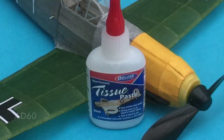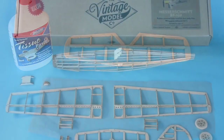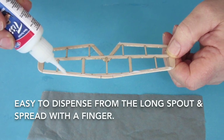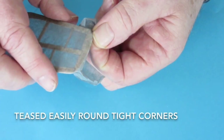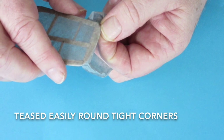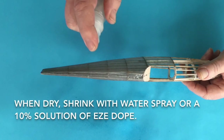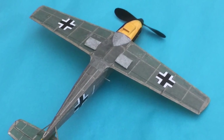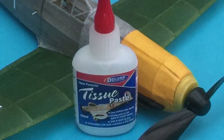Deluxe Materials Tissue Paste — a clean and safe way to apply all types of tissue to balsa-framed model aeroplanes. The new Tissue Paste is easy to dispense from the long spout, easy to spread with a finger, and is designed to hold well around corners where it is teased easily around tight corners. The tissue is slid into position and wrinkles are easily removed. After drying, apply water spray or a 10% solution of Easy Dope in water for shrinking. When dry, the paste allows the tissue to be trimmed easily and sanded to a neat edge.